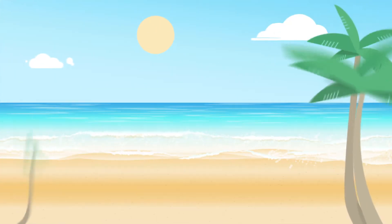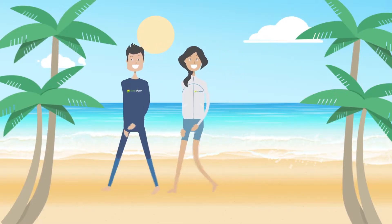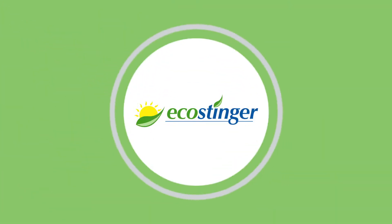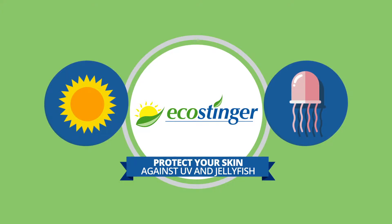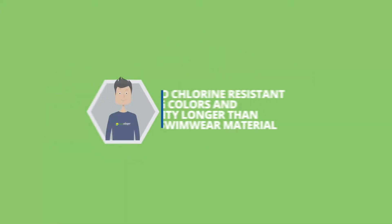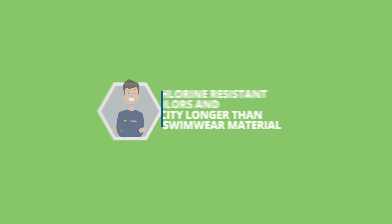Love the beach? Protect your skin against UV radiation and be free from sunburn, skin damage and reduce your risk of skin cancer. Eco Stinger Suit protects your skin against UV and jellyfish so you can enjoy a worry-free swim. It's also chlorine resistant, keeping colors and elasticity longer than other swimwear material.